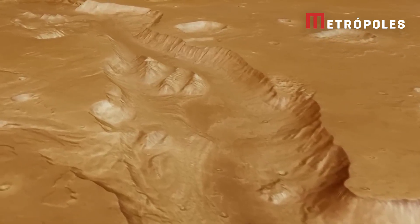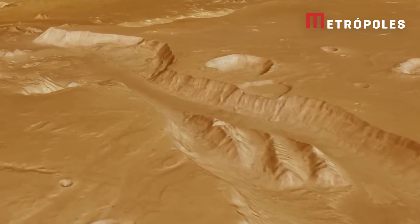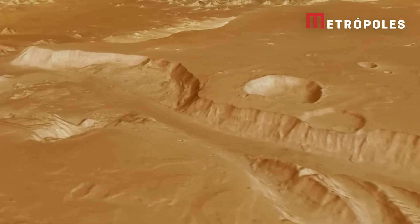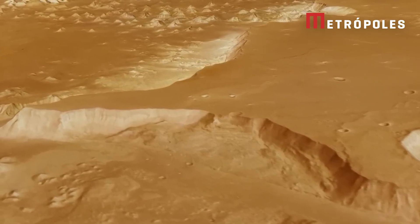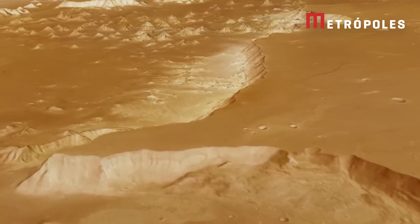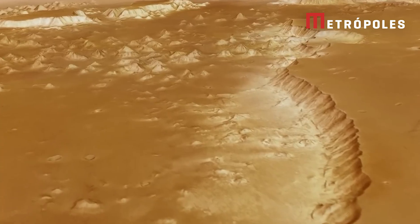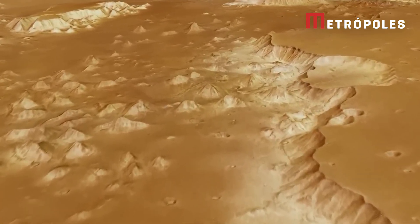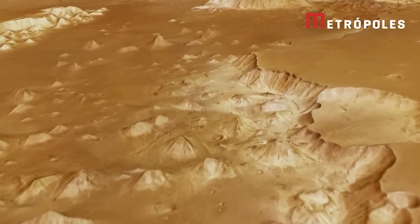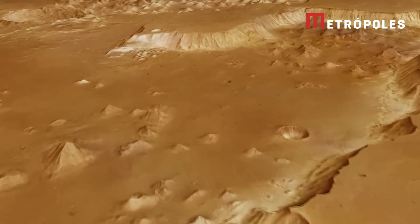Turning east, we continue over a lowland landscape of scattered hills. This region, called Chryse Planitia, is much smoother. It has been flattened by flood waters. We see fewer impact craters than we did in the highlands moments ago. Among the small hills are a few larger flat-topped islands — remnants of the original land that may have resisted being eroded by the flowing water.